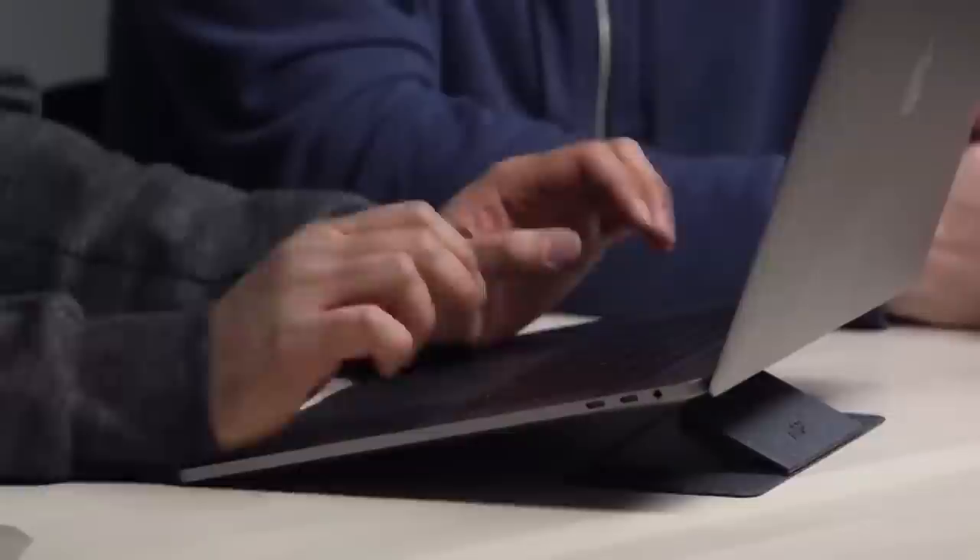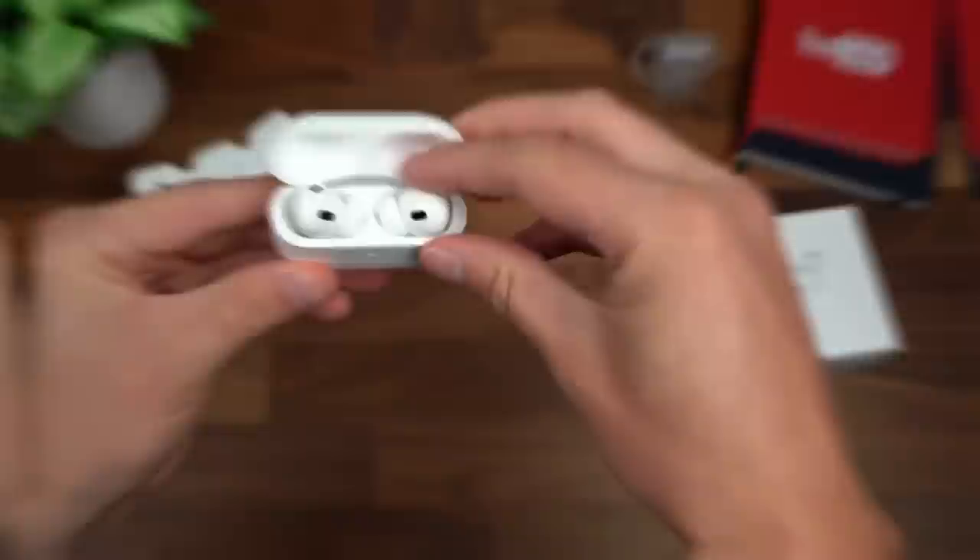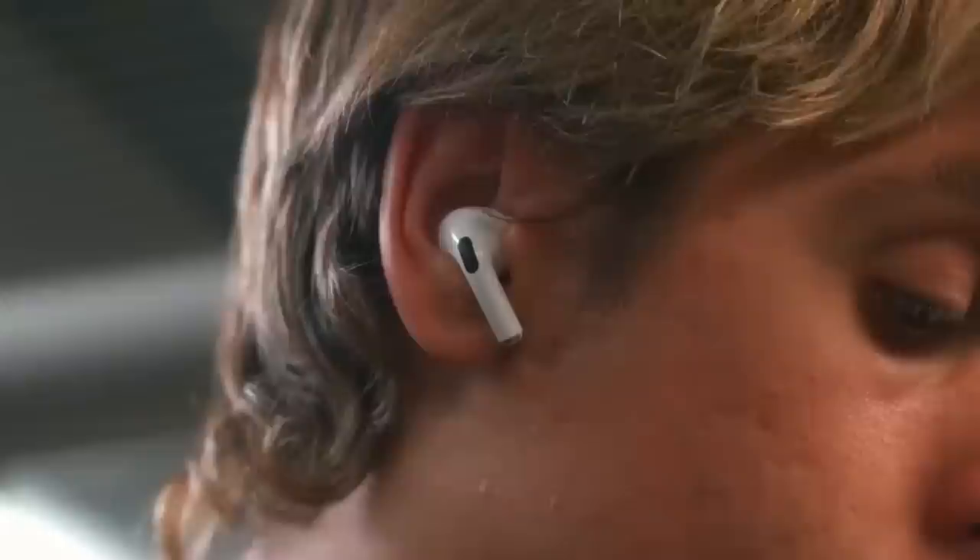Air buds that can translate spoken language in real-time, making communication in foreign languages easier. They support a whopping 144 languages with lightning-fast translation in just 0.2 seconds. Choose from three modes for different situations and enjoy real-time translations face-to-face. These earbuds are compatible with multiple systems and deliver immersive stereo sound for seamless global conversations.